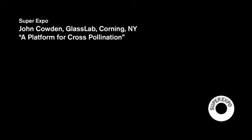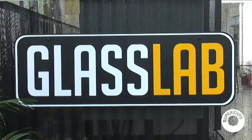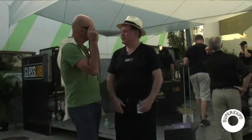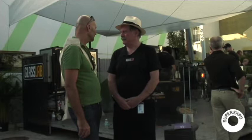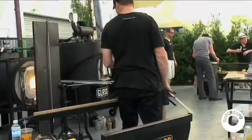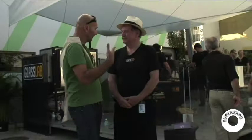Can you tell us a little bit about what you're up to here? This behind me is called Glass Lab, and it's a collaboration of the Corning Museum of Glass and the Vitra Museum. We want to provide a platform for designers so they can utilize our facilities to do work using glass.